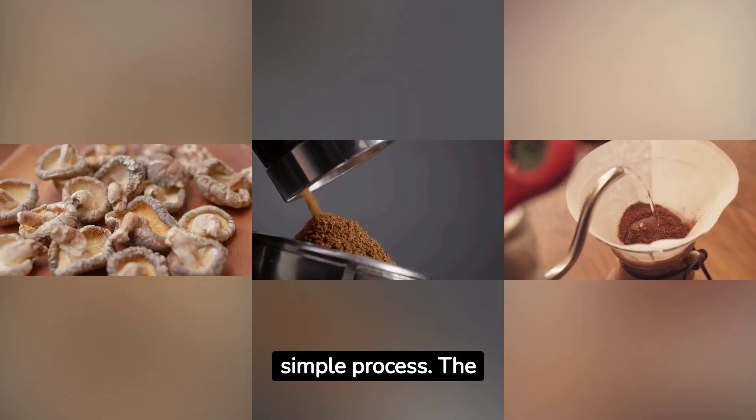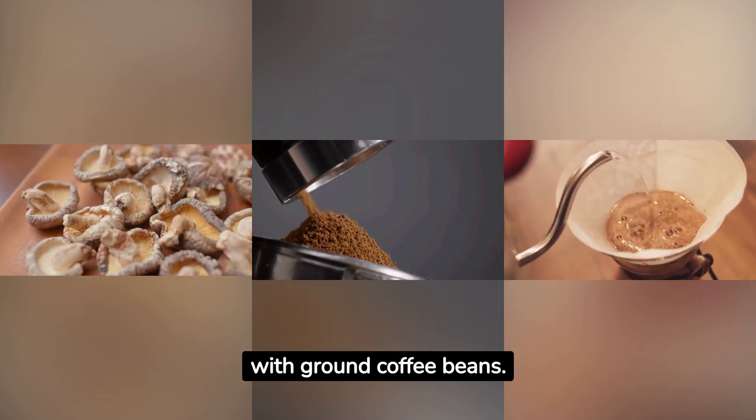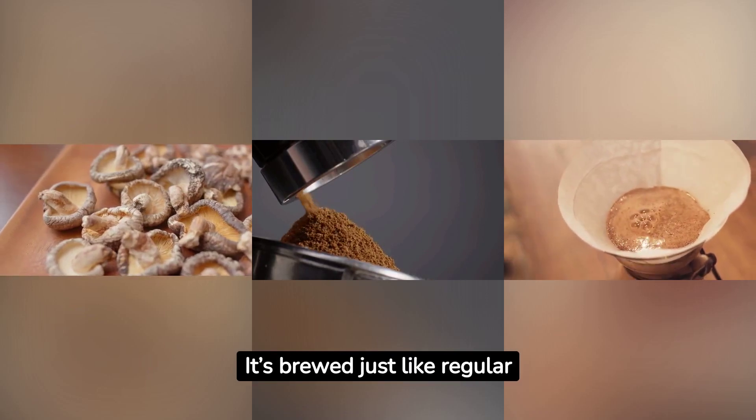Making mushroom coffee is a simple process. The mushrooms are dried, ground into powder, and then mixed with ground coffee beans. It's brewed just like regular coffee.